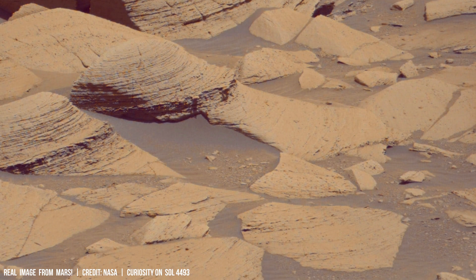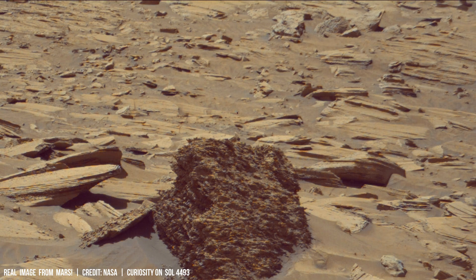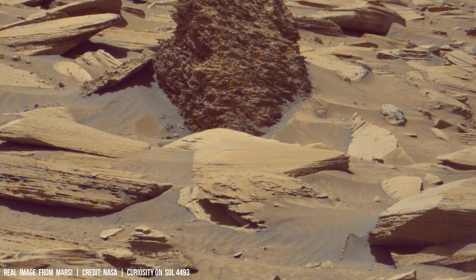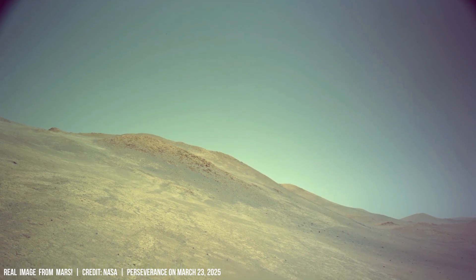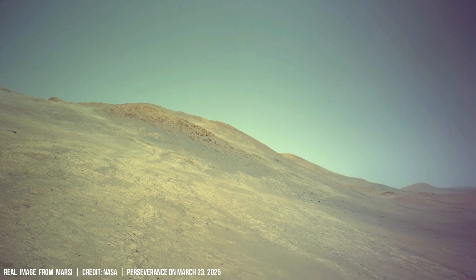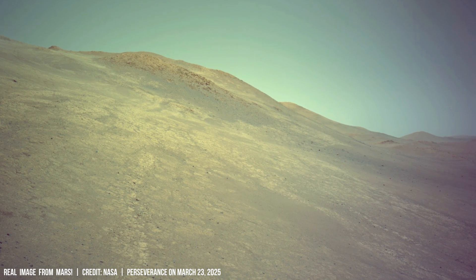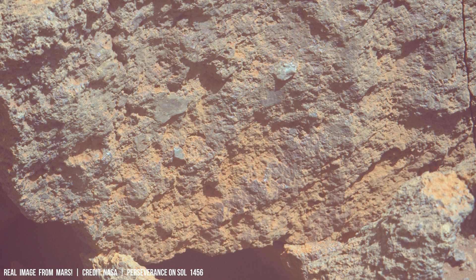The existence of these ancient water level interfaces offers a unique window into Mars's earlier atmospheric conditions. While current atmospheric pressures on Mars are 100 times lower than Earth's, evidence suggests that earlier Mars possessed a thicker atmosphere, potentially enabling liquid water to exist more readily at the surface.